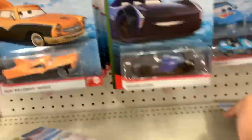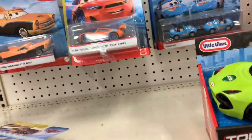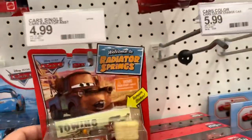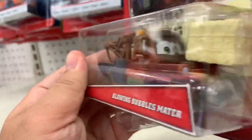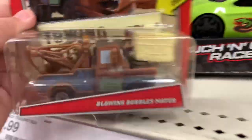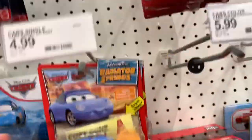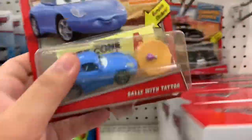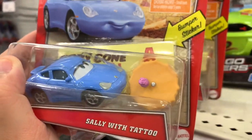I'm late so I took all the metallics, but I'm going to go to another Target and they should have some stuff too. Also, this one's got a - I saw this on someone's Instagram - a Blowing Bubbles Mater. That looked kind of cool. There's a bubble in his mouth. And there's a Sally with a tattoo and - what is this thing in front of, like a cake or something? I don't know.